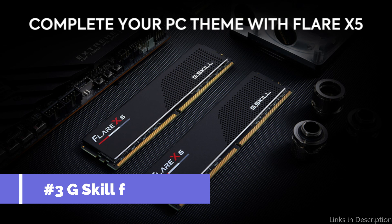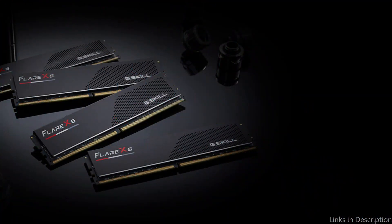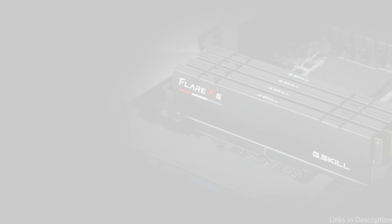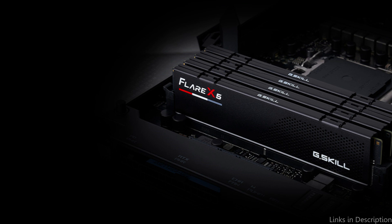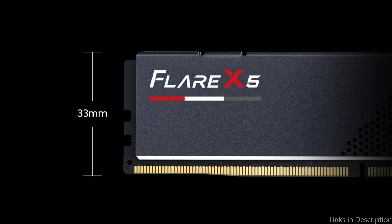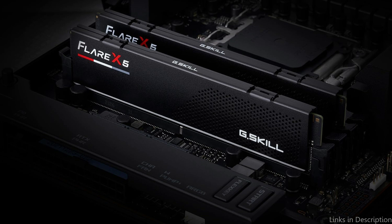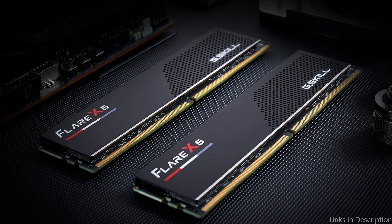On number three, we have G.Skill Flare X5 Series RAM. For people who are well-versed in video editing, the G.Skill Flare X5 Series RAM represents a strong option because of its cutting-edge performance and creativity. The series is designed for users who require the highest level of processing capacity to address all of the problems posed by complex video editing applications and high-definition video. The G.Skill Flare X5 guarantees a flawless editing experience with its exceptional data transfer speeds and reduced latency, enabling real-time preview without the delays that might impede creative flow.